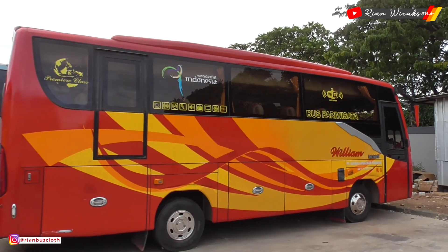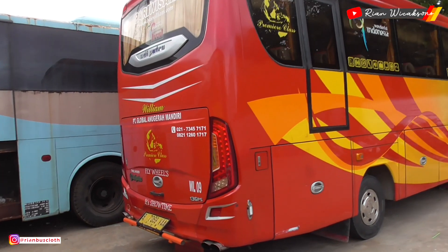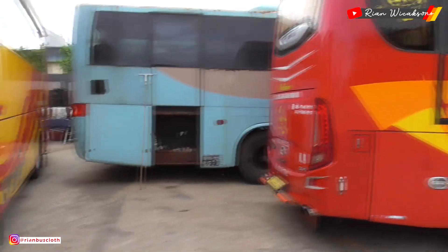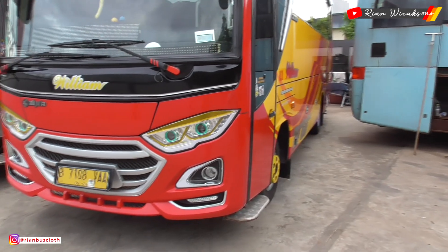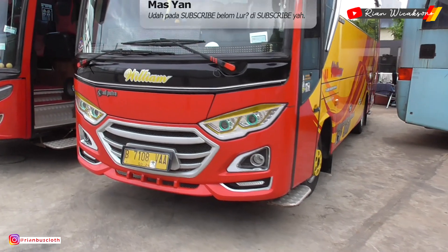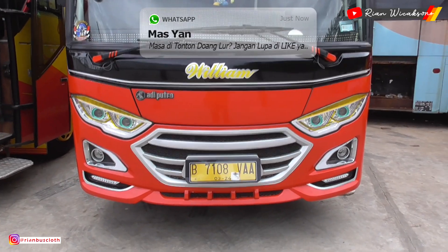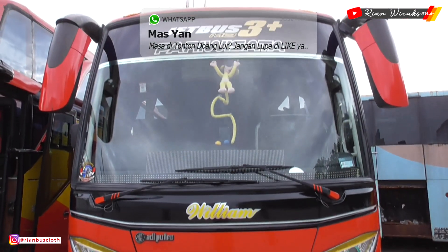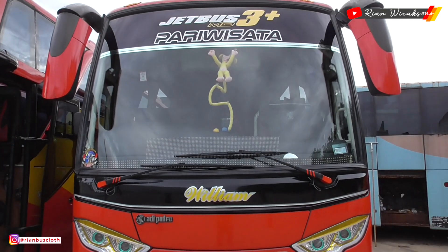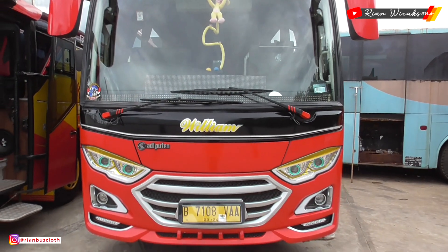Ini bis pertama yang parkir dekat pintu keluar — ada bis mediumnya, tampak bagian belakangnya. Lanjut geser, ini masih bis medium juga, buatan dari Adi Putro. Keren banget, T.O. William. Walaupun bis kecil, sudah pakai running text dan tidak pakai strobo, jadi tidak kalah kece sama bis-bis gedenya.